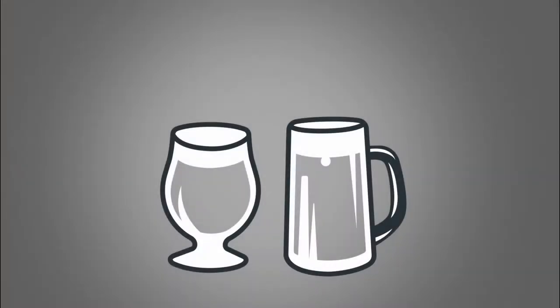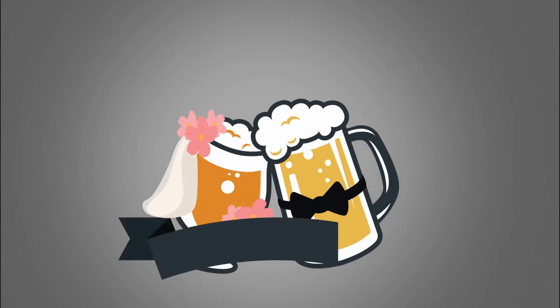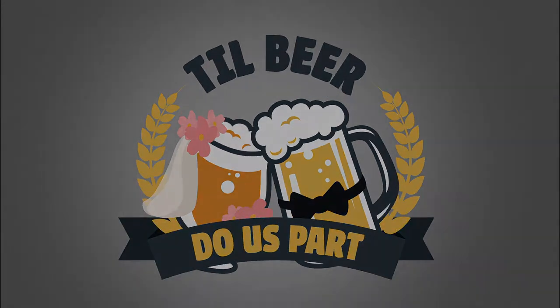Good evening. This is 60 Minutes. Breaking news! This is actually 120 Minutes. So today we are doing 120 Minute IPA from Dogfish Head.